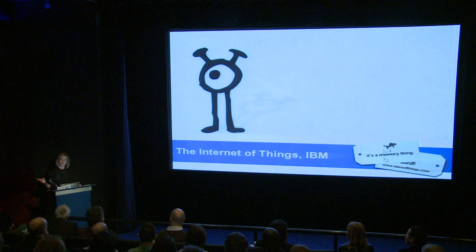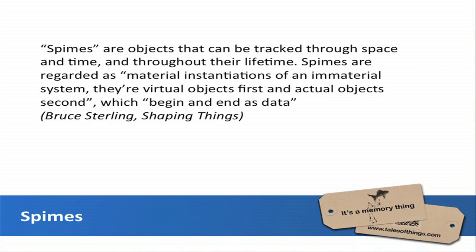The idea is that in the future, objects will have their own form of intelligence and you'll be able to track them through space and time. Marks and Spencer use this a lot in manufacturing and logistics — for instance, with a bag of prawns they put an RFID tag on it and can track exactly where it is and the temperature at any given time. Bruce Sterling has done quite a lot of work in this area, and in his book Shaping Things he talks about spimes — objects that can be tracked through space and time throughout their lifetime.